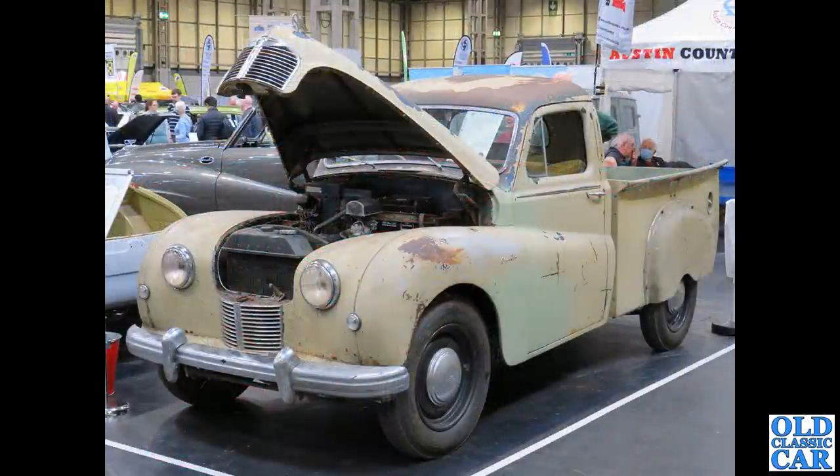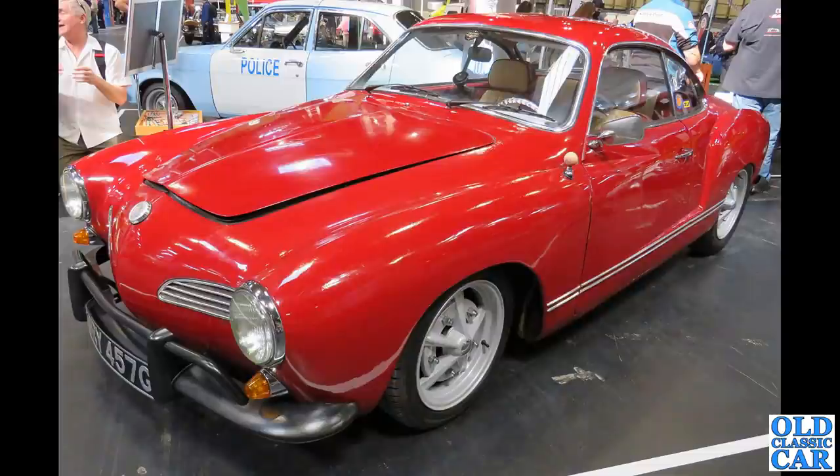Here's a real rare survivor — this is an Austin A70 Hampshire pickup truck. What a beauty that is. A really nice Karmann Ghia is next.